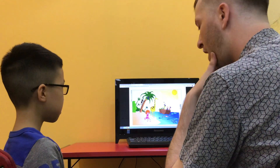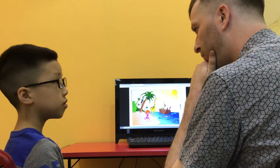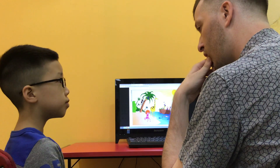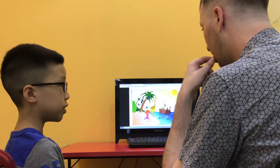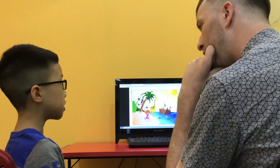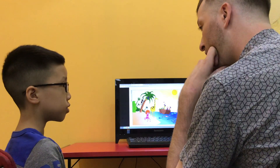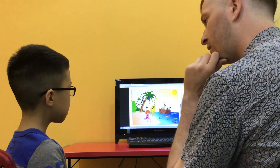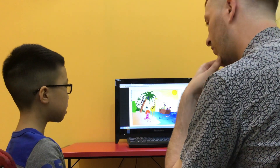Are all the people boys? No. How many? They are two boys and one woman. And what are the boys doing? They are drinking juice. Drinking juice. Is there any animals in the boat? Yes. How many? Three.